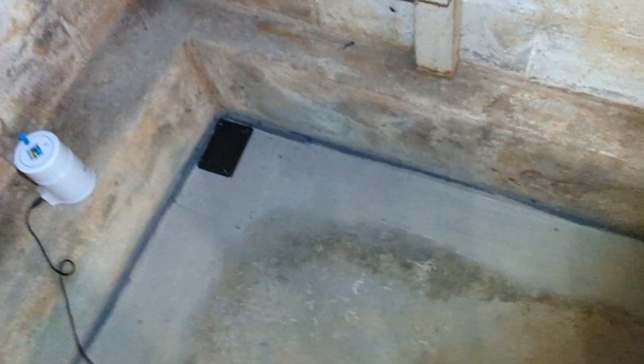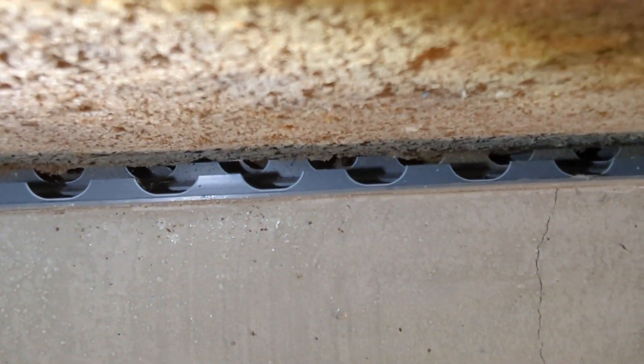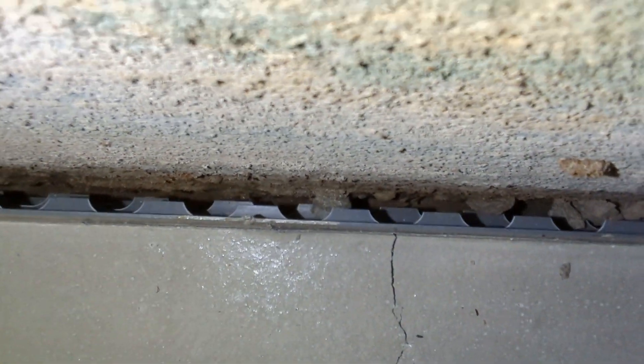I'm going to show you what this system looks like. You can see where they cut the concrete along that foundation wall, and there is a drain pipe underneath. This gray plastic — I call it a grate — you can see there is a gap behind it. It goes up against the foundation wall, but you can clearly see that you can stick your hands down behind it. In some spots you can actually look down and see the dirt underneath.